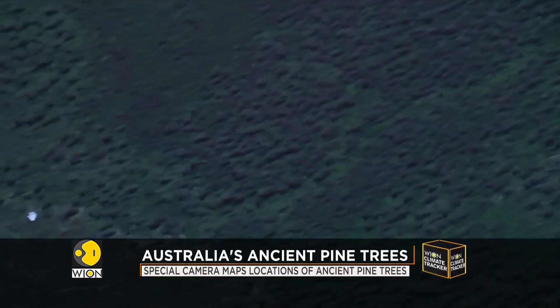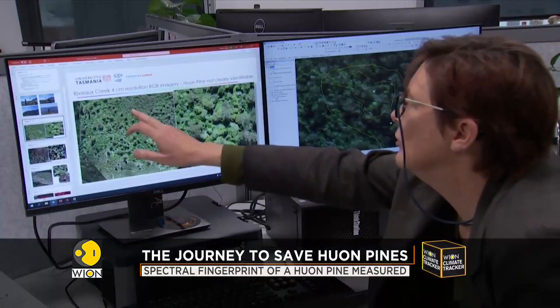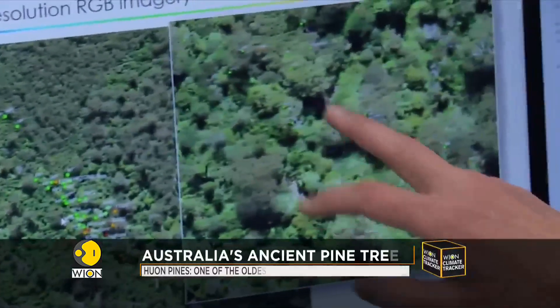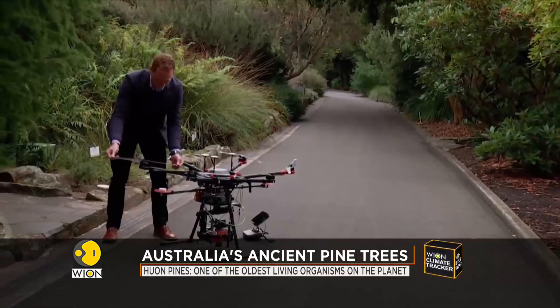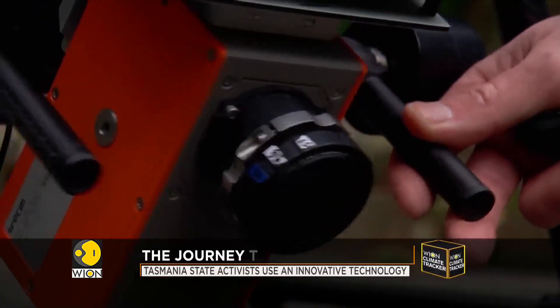When you look into the rainforest itself, it's really hard to pick which areas are dominated by Huon pine. She hopes new technology will help her more accurately map the species. Enter Professor Arco Lucia, an expert in high-precision aerial surveys.